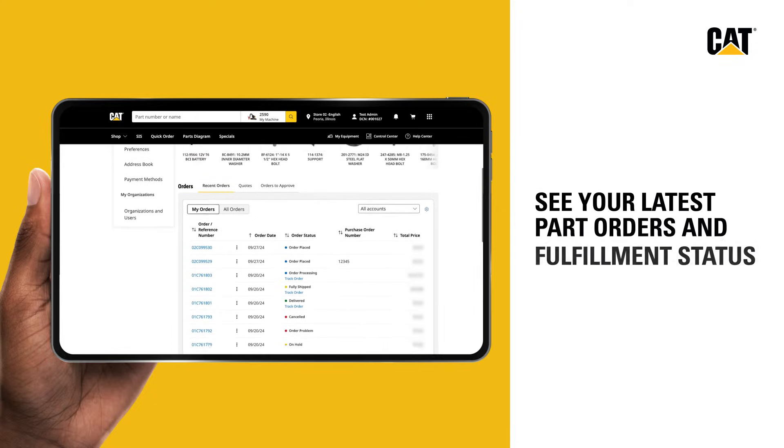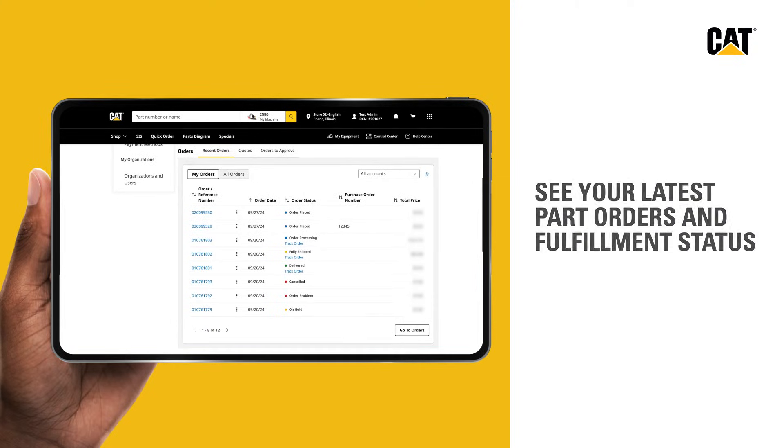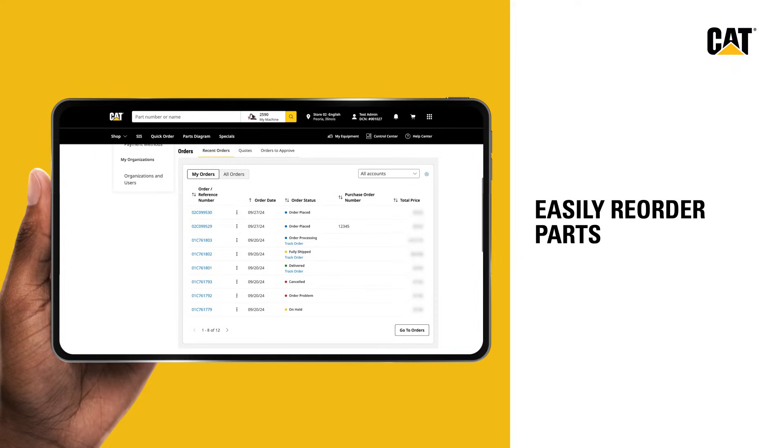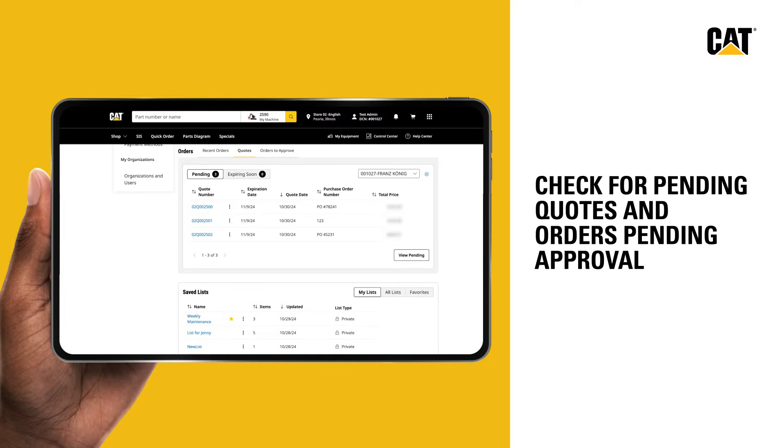Visit the Orders section to easily see your latest part orders and fulfillment status. Reorder parts with the click of a button. Even check for any pending quotes, as well as if there are any orders pending approval.